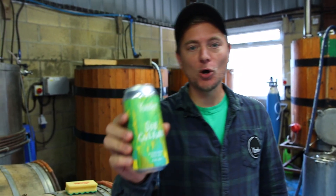Hi, I'm Stu, co-founder of Yonder Brewing and Blending. Today we're here in the brew house to talk about one of our new core beers, Subculture.